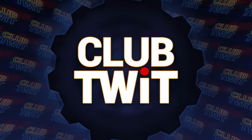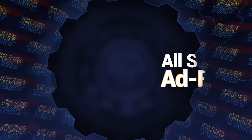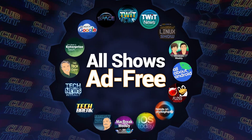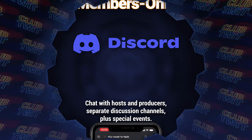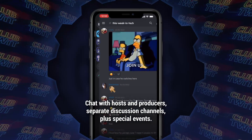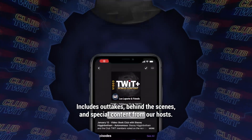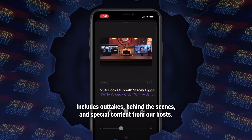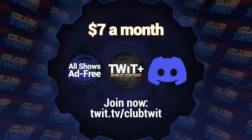Listeners of this program get an ad-free version if they're members of Club Twit. $7 a month gives you ad-free versions of all of our shows, plus membership in the Club Twit Discord — a great clubhouse for Twit listeners — and the Twit Plus feed with shows like Stacy's Book Club, the Untitled Linux Show, the Giz Fizz, and more. Go to twit.tv slash Club Twit and thanks for your support.